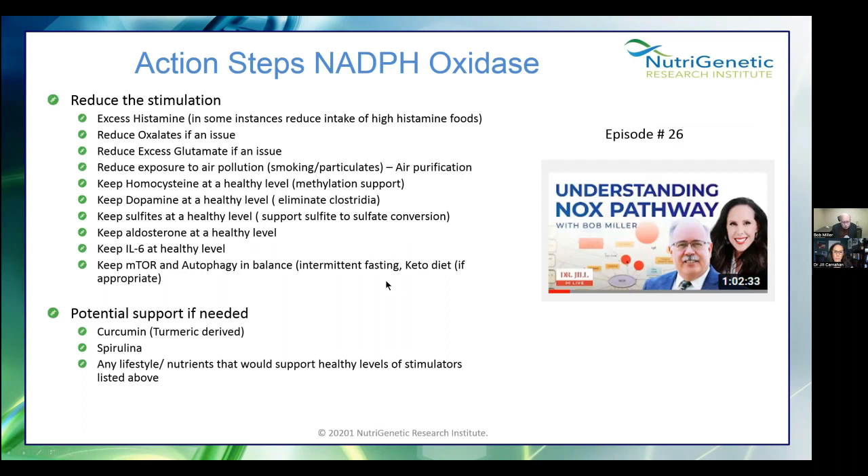For NADPH oxidase: take care of histamine, oxalates, glutamate. Get away from air pollution — during the big fire in the area, we saw NF-alpha, TGF-beta, and all kinds of markers rise just from smoke exposure. Keep homocysteine at a healthy level, keep dopamine at a healthy level, keep sulfites at a healthy level, keep aldosterone at a healthy level, keep IL-6 down. Curcumin and spirulina can help. All of those factors have to be taken care of — and all of the following also stimulate IL-6: mold, Lyme disease, lipopolysaccharides, EMF, radon, air pollution, particulates, lead, mercury, aluminum, glyphosate, omega-6s (particularly canola oil), VOCs, pesticides, and mTOR stimulators.